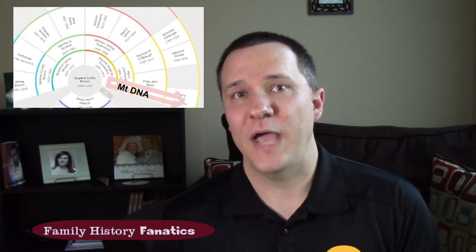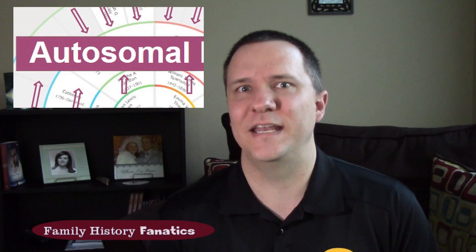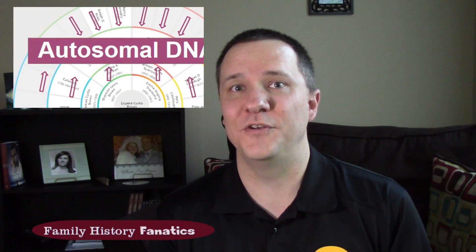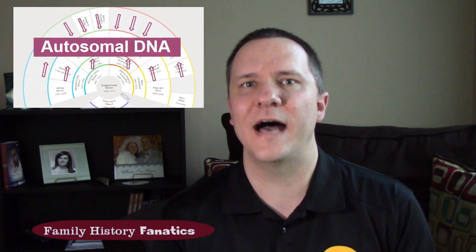Likewise, mitochondrial DNA is passed on from mother to children — both sons and daughters. So if you have a question on your mother's line, through your grandmother and great-grandmother, that could be solved with mitochondrial DNA. Now, these are very specific and only follow one single line, with a lot of people in between. That's where autosomal DNA comes in — it takes little bits of DNA from each of those 120 people you're genetically related to and puts them all together into what is now you. And so it can tell us some information about a lot of people.